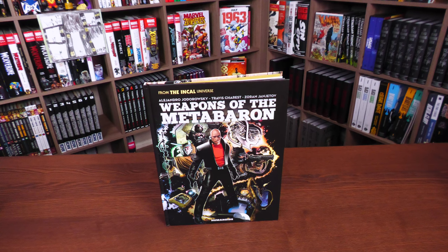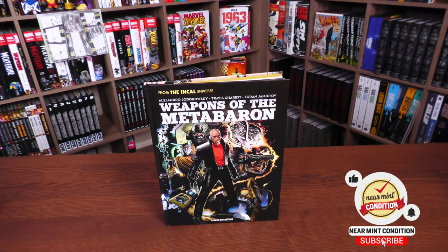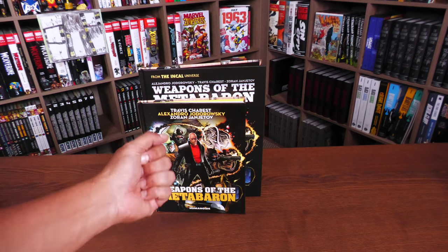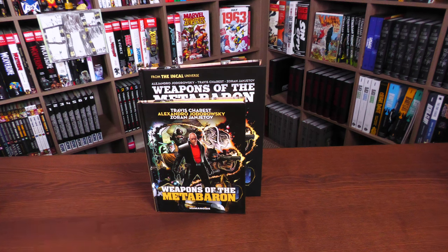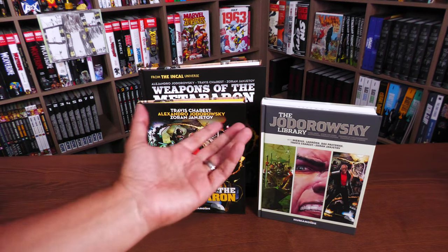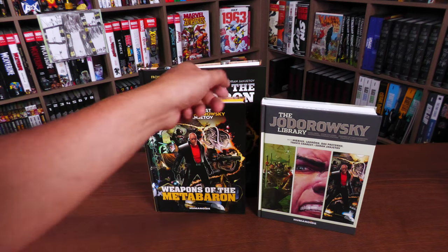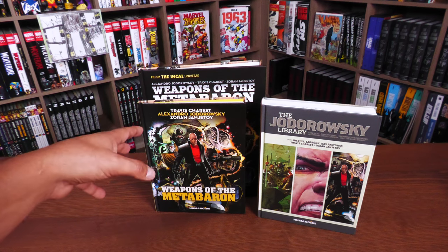Back in 2002 they hinted that this book was coming out, and it wasn't until about 2012–2013 when I got around to reading it. This is the version I own that came out years ago — it was the only way to get it. It isn't now, because we also have it available as part of the Jodorowsky Library Editions, but still the same size. I'll do a comparison in a bit.